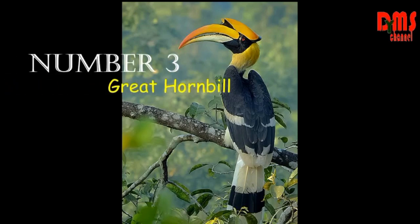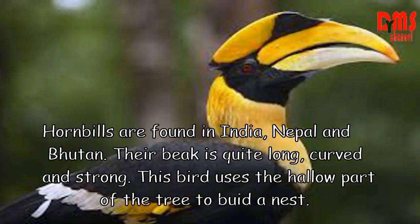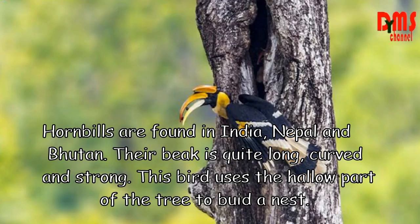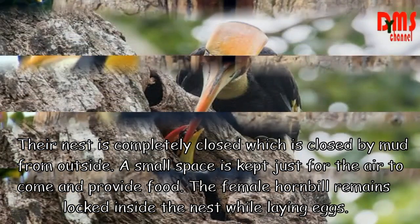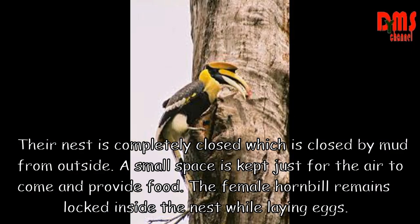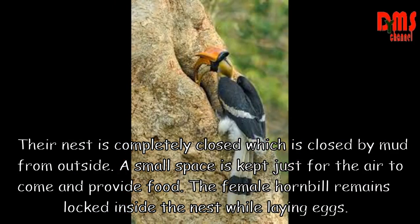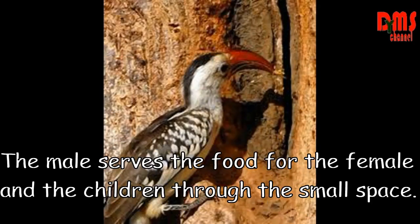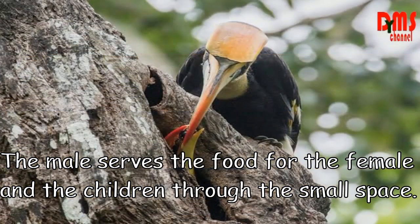Number 3: Great Hornbill. Hornbills are found in India near forest areas. Their beak is quite long, curved and strong. This bird uses the hollow part of a tree to build its nest. The nest is completely sealed shut with mud from outside. A small space is kept for the female to receive food. The female hornbill remains locked inside the nest while laying eggs, and the male serves food for the female and the chicks through the small space.